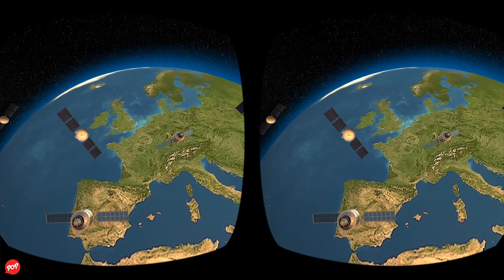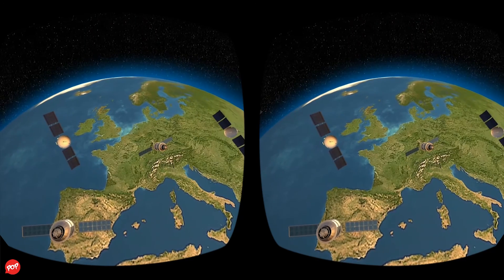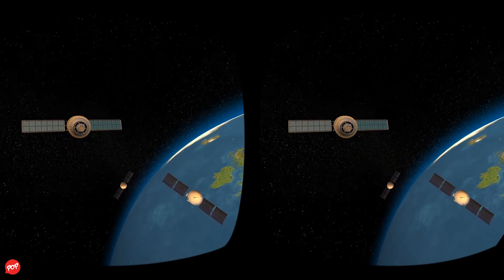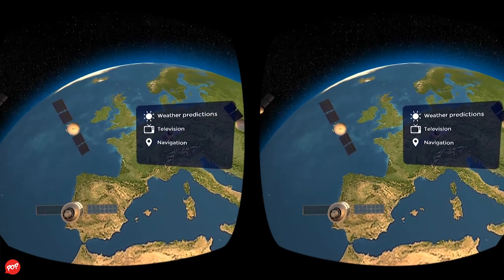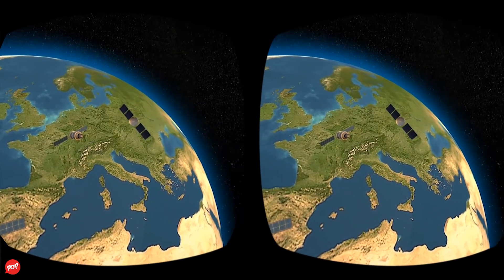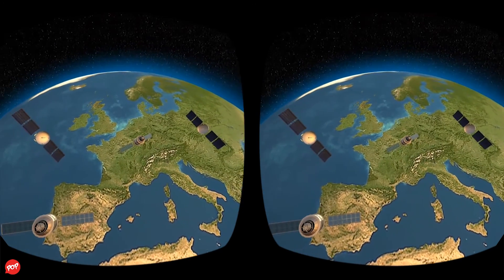In the 21st century, over a thousand operating satellites orbit our planet Earth. We use them daily for weather prediction, television, navigation, and even space-based internet. But today's most important satellite came only at the end of the 20th century.